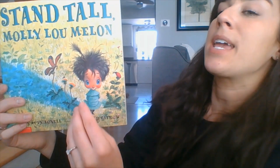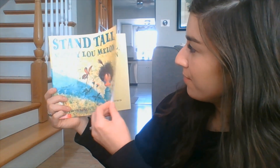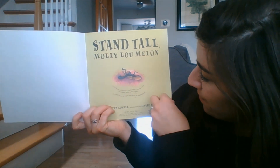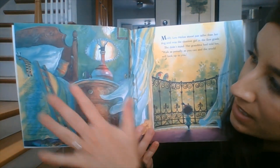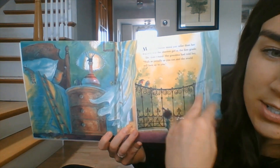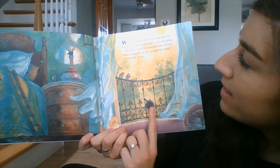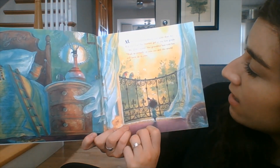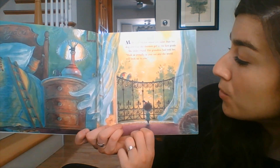I'm going to turn the book this way so that you can see and I can see too. All right, here we go. Stand Tall Molly Lou Mellon. Here on this very first page we can see it looks like a bedroom and a window or a door. It must be breezy because the curtains are sort of blowing in the wind. Molly Lou Mellon stood just taller than her dog and was the shortest girl in first grade. She didn't mind.